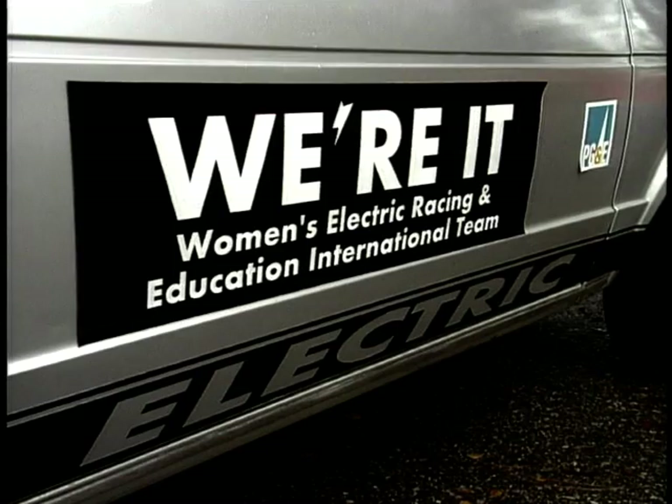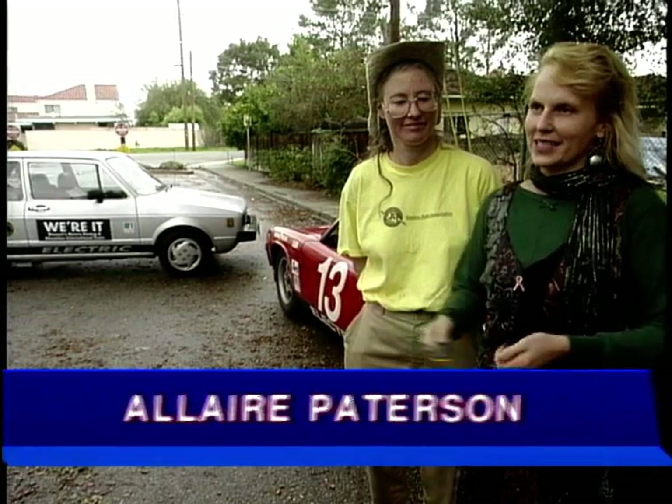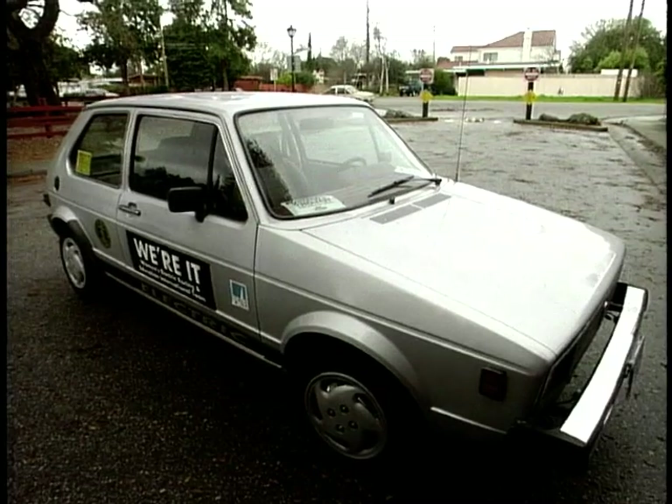We're It is an acronym — it stands for Women's Electric Racing Education International Team. We're all women, and we converted this rabbit, nicknamed Hoplong. It's all women built, with 10 twelve-volt batteries. We raced it in Phoenix in March at the Electric 500, and it's now a commuter car — our special baby.